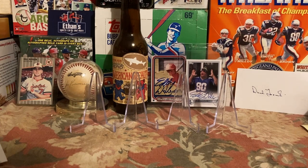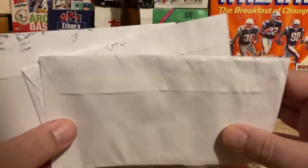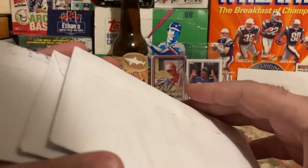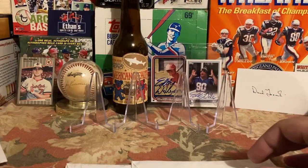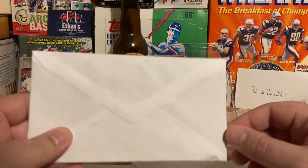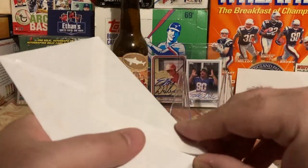Hey guys, Boston Fan back with another TTM Minute. Three TTMs came waterlogged in the mail today during a pretty good nor'easter — rain, snow, rain, snow. And yesterday a purchase came in from SCN, so I figured I'd share those with you guys. Work's been pretty busy so I haven't been able to make a lot of videos.